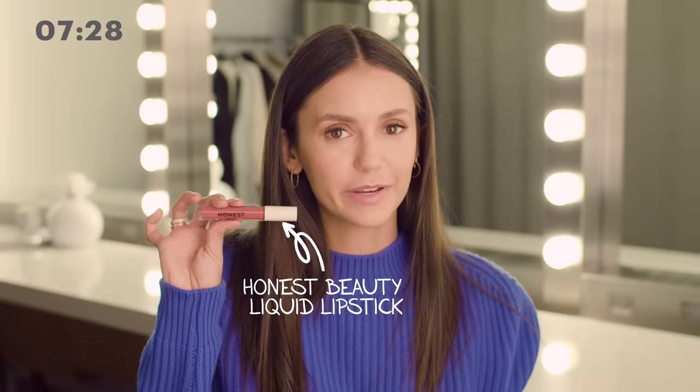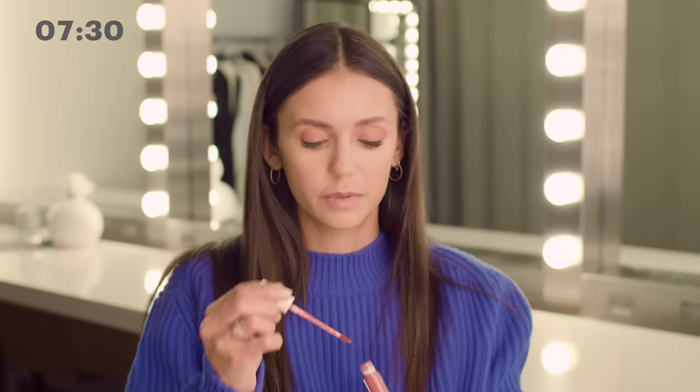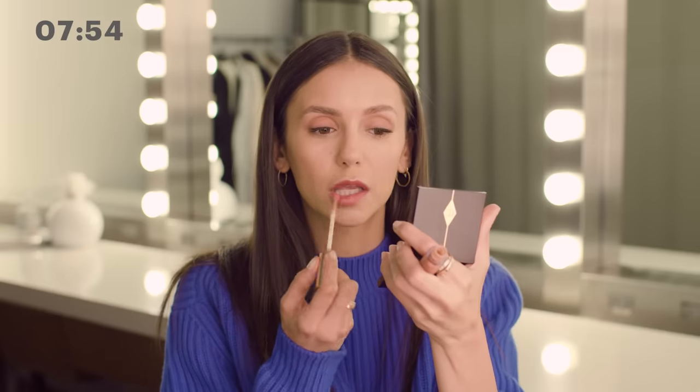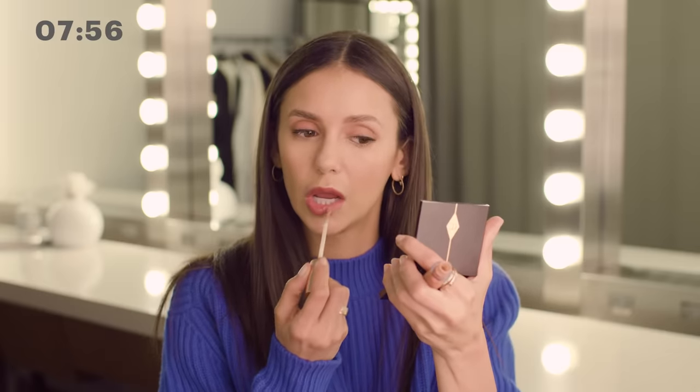Honest Beauty makes a really pretty lip gloss — this one has a little bit more color. I put it on and use my finger sometimes to spread it out. It gives you a deeper, sort of matte color. And then afterwards on top of that, I use a Charlotte Tilbury lip gloss. This adds dimension to the matte color — just dab it on top so it adds a little shimmer and shine without taking away from the first color. I like to call these kissable lips.